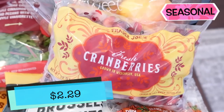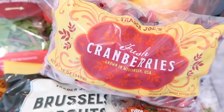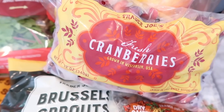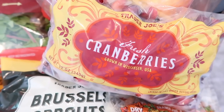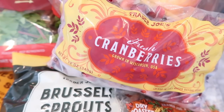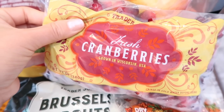We also have the cranberries in. I remember saying last week that all the Thanksgiving stuff is coming in and I wasn't wrong. You'll see in this haul lots of Thanksgiving sides and things, but none of the frozen Thanksgiving has come in yet — nor the turkey gravy or anything like that. That will probably be next week, but the fresh cranberries are here if you've been waiting for those.